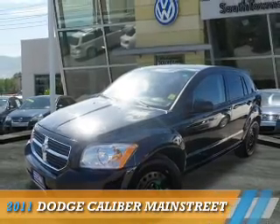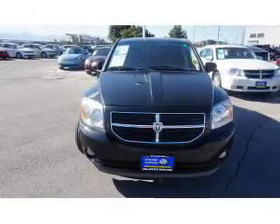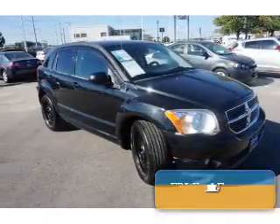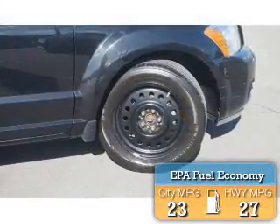Presenting the 2011 Dodge Caliber — Grab Life by the Horns. It's powered by front-wheel drive, a 2-liter, 4-cylinder engine, and an automatic transmission. Great fuel efficiency saves you money by requiring fewer trips to the gas station.